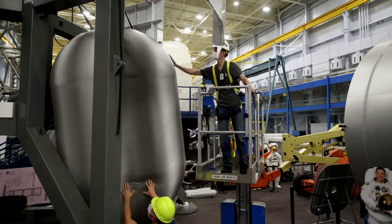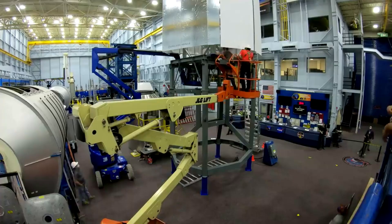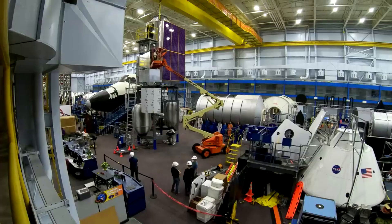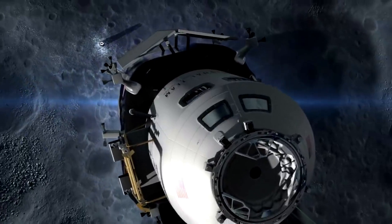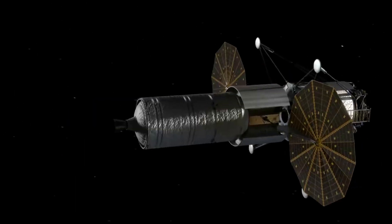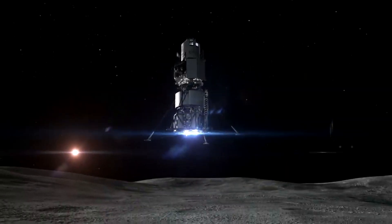In October 2019, it was announced that Blue Origin, Lockheed Martin, Northrop Grumman, and Draper Laboratory would collaborate to create a proposal for the Human Landing System, or HLS, for NASA's Artemis program, with Blue Origin serving as the primary contractor. A variation of its Blue Moon lunar lander would serve as the descent stage. Lockheed Martin would build the ascent stage based partly on Orion crew capsule technology, Northrop Grumman would build a transfer stage based on Cygnus spacecraft technology, and the lander was projected to launch on Blue Origin's reusable New Glenn rocket.